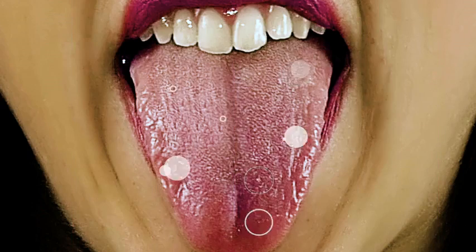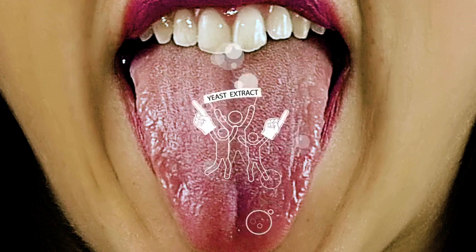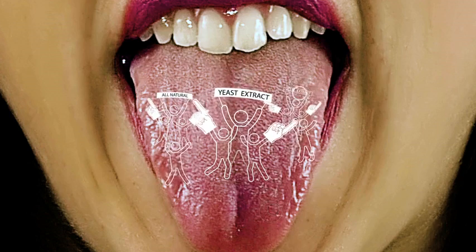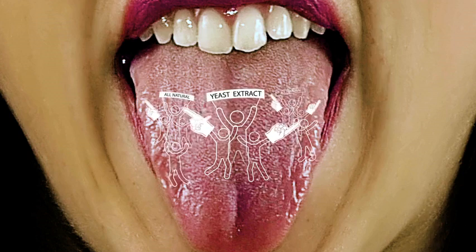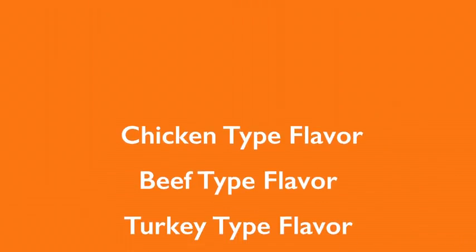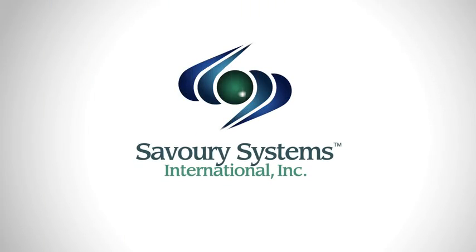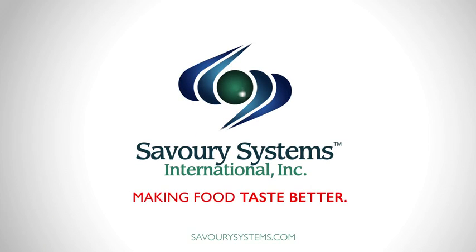Yeast extract has the delicious taste of umami or kokumi, so our taste buds are really big fans of any food that's made with it. It's also an all-natural ingredient, which is why we're big fans of it too. Such big fans, in fact, that we use yeast extract as a key ingredient in a wide variety of Savory Systems products. Now you know all about yeast extract — just one of the natural ingredients we use to help make foods taste better.